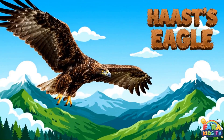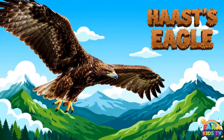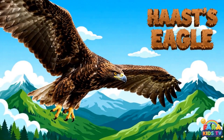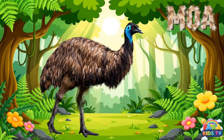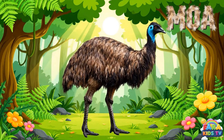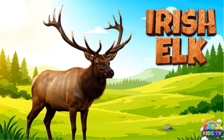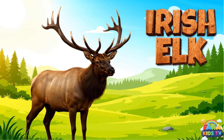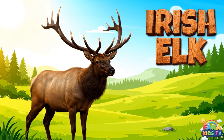The Haast's eagle was the largest eagle ever known, a powerful predator that once hunted the giant moa in New Zealand. The moa were giant, flightless birds from New Zealand, with some species reaching over three meters in height. The Irish elk was an immense, prehistoric deer, famous for having the largest antlers of any deer that ever lived.